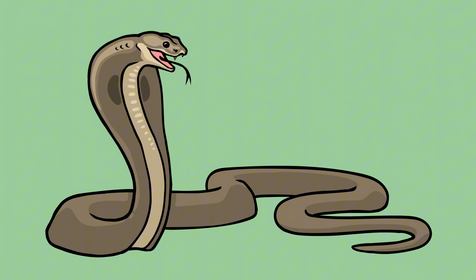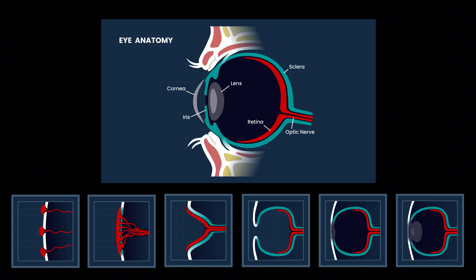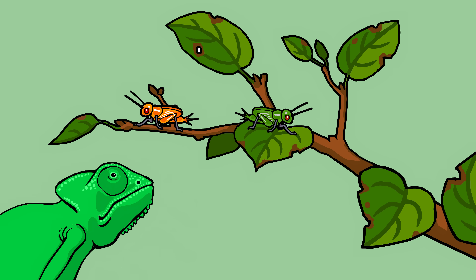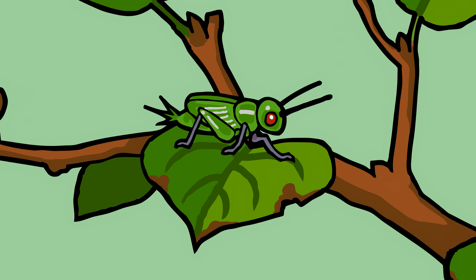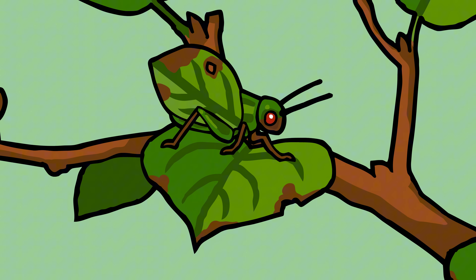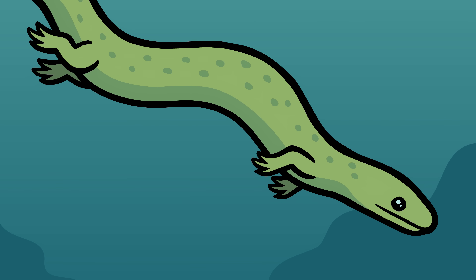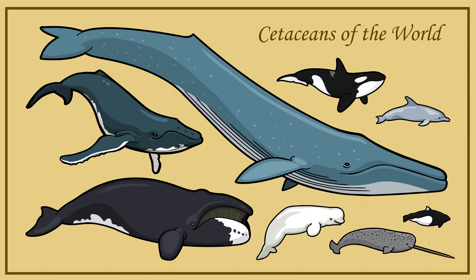Why did snakes lose their legs? When we study evolution, we usually focus on how new organs and new structures evolve. After all, if nature is really relentlessly selecting for individuals with the best possible traits for survival and reproduction, why would animals ever lose entire organs or limbs over evolutionary time? For many years, scientists argued that maybe snakes lost their legs by going through a second short-lived aquatic stage — maybe the ancestors of snakes went back to the ocean for a while. We know that whales and dolphins did this, and they still live in the ocean.